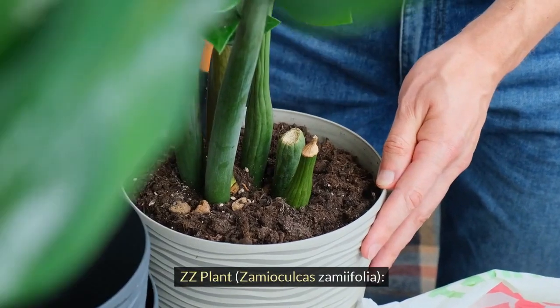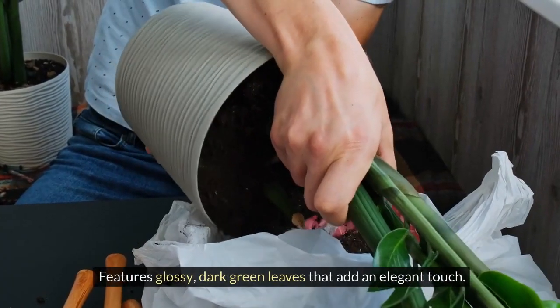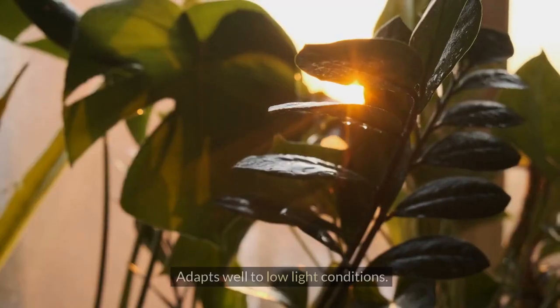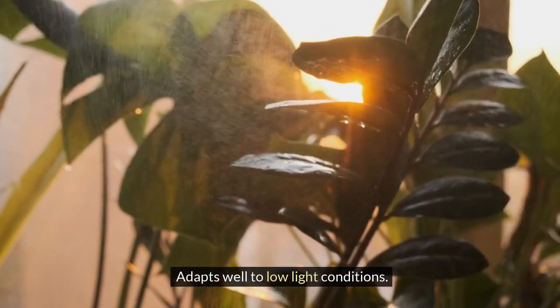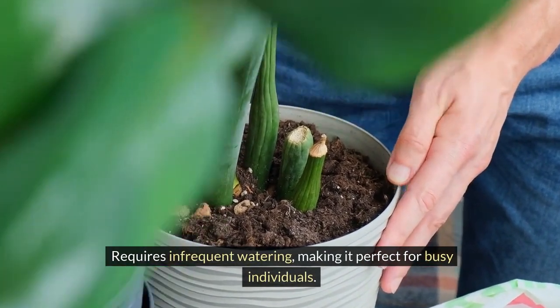ZZ Plant, Zamioculcas zamiifolia. Features glossy, dark green leaves that add an elegant touch. Adapts well to low light conditions. Requires infrequent watering, making it perfect for busy individuals.